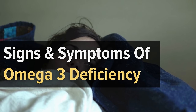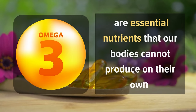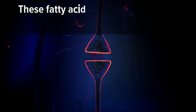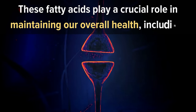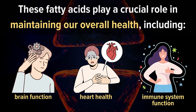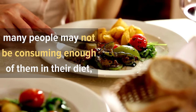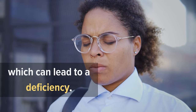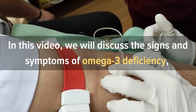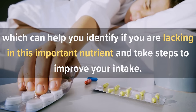Signs and Symptoms of Omega-3 Deficiency. Omega-3 fatty acids are essential nutrients that our bodies cannot produce on their own and must be obtained through our diet or supplements. These fatty acids play a crucial role in maintaining our overall health, including brain function, heart health, and immune system function. However, despite the importance of Omega-3s, many people may not be consuming enough of them in their diet, which can lead to a deficiency. In this video, we will discuss the signs and symptoms of Omega-3 deficiency, which can help you identify if you are lacking in this important nutrient and take steps to improve your intake.